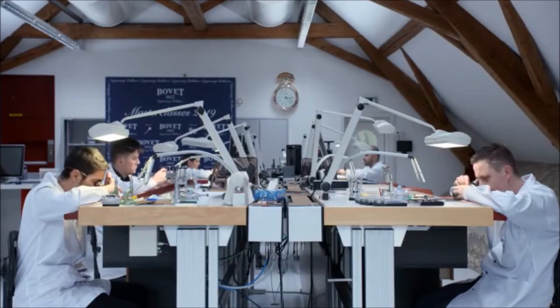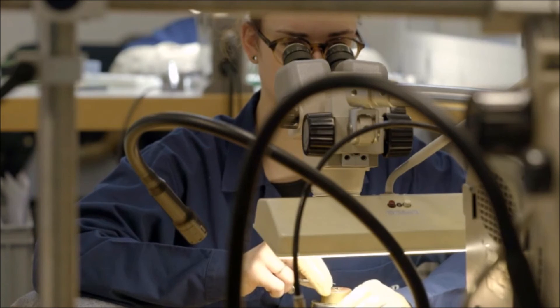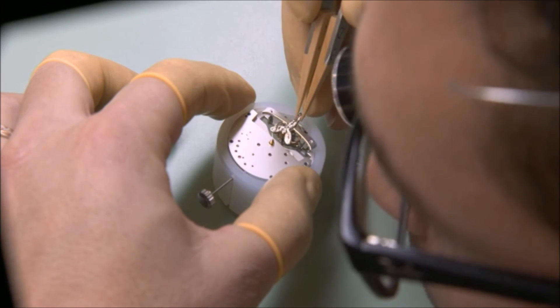This particular client is an aficionado of watches and has commissioned two extraordinary timepieces for his Boat Tail. At the client's request, the House of Rolls-Royce and the House of Bovet have worked hand in hand to create exquisite, groundbreaking timepieces that reimagine Rolls-Royce's iconic centrepiece — the dashboard clock.